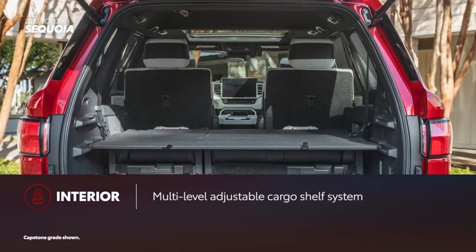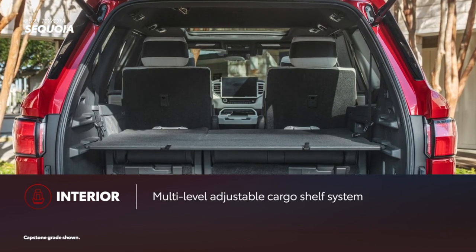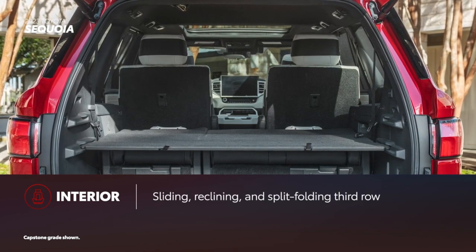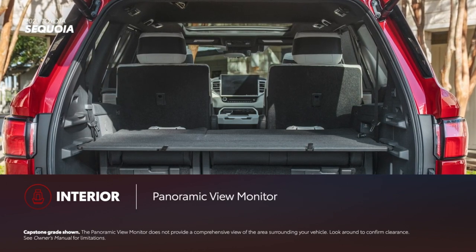Sequoia includes several clever storage solutions like the multi-level adjustable cargo shelf system. Third-row seats that slide, recline, and split and fold further enhance the model's utility, while features like the panoramic view monitor provide extra convenience.